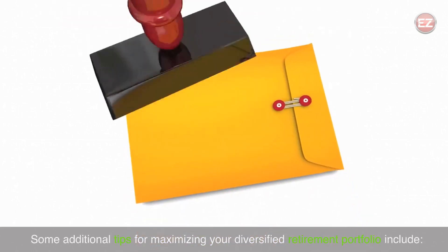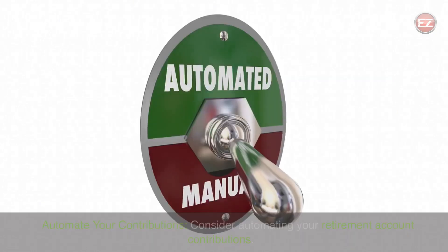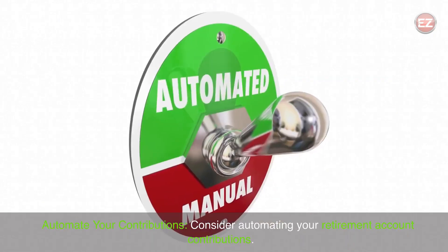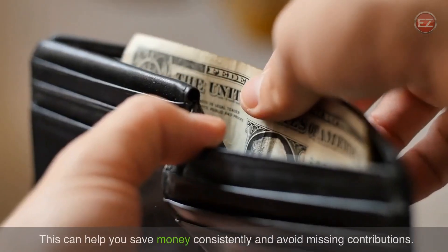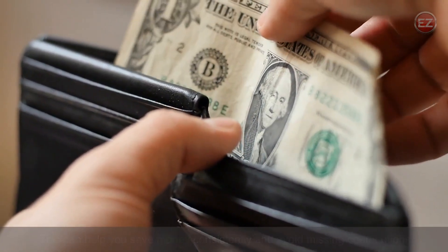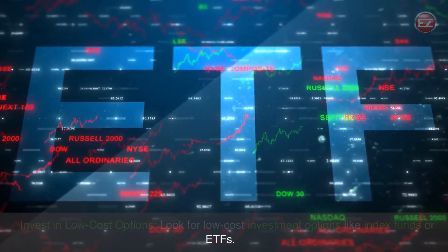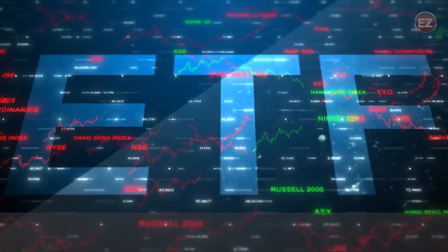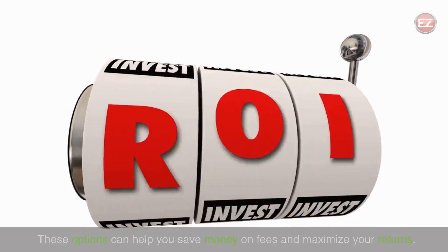Some additional tips for maximizing your diversified retirement portfolio include: automate your contributions — consider automating your retirement account contributions to help you save money consistently and avoid missing contributions. Also, look for low-cost investment options like index funds or ETFs, which can help you save money on fees and maximize your returns.